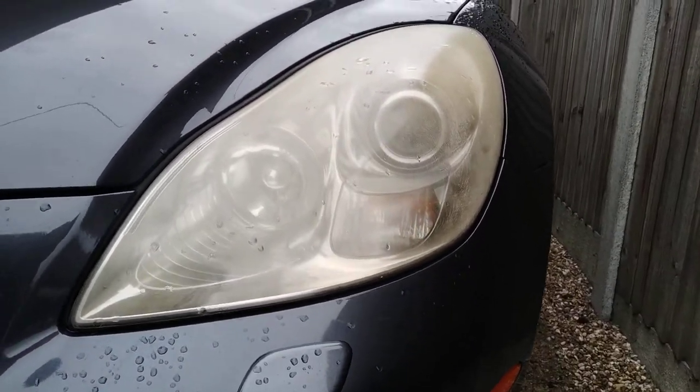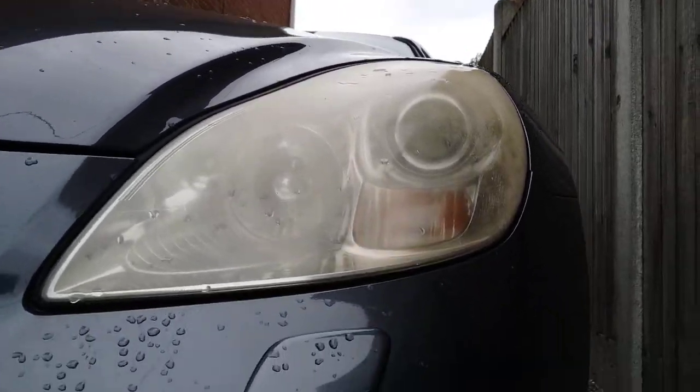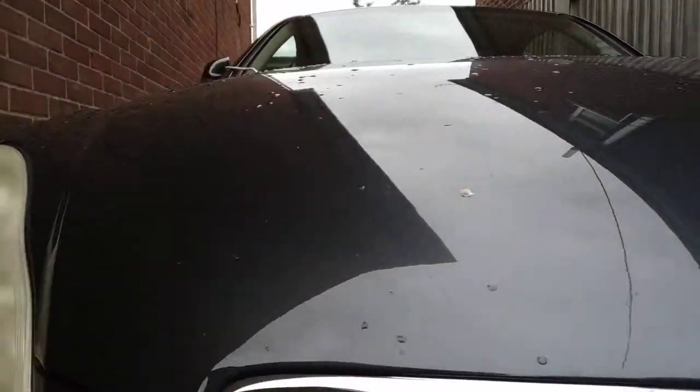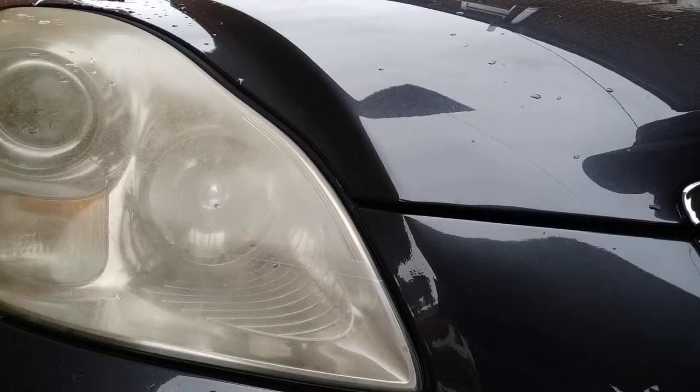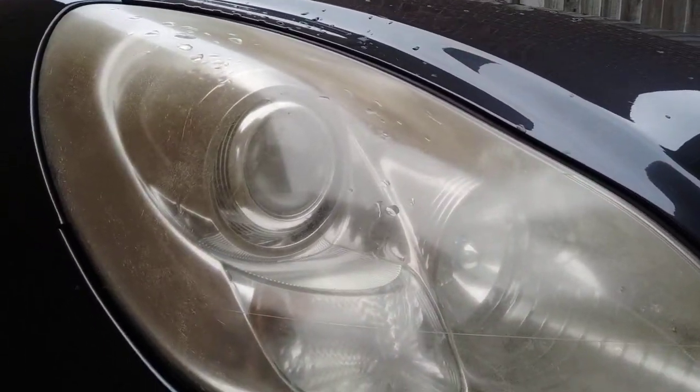Quite yellow, quite cloudy, scratched as well. I think they've got some crazing issues, so we'll see what we can do about that over the next few hours. Certainly in need of some sort of rework.